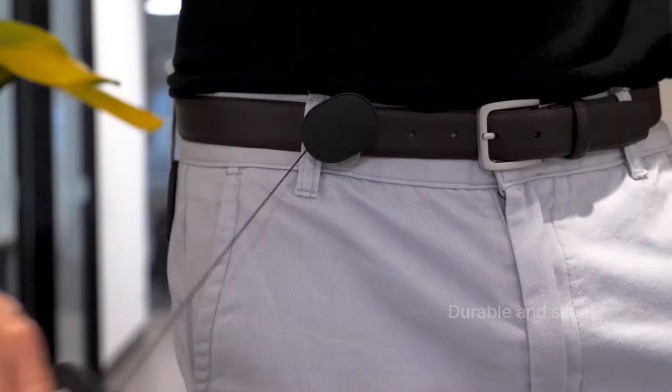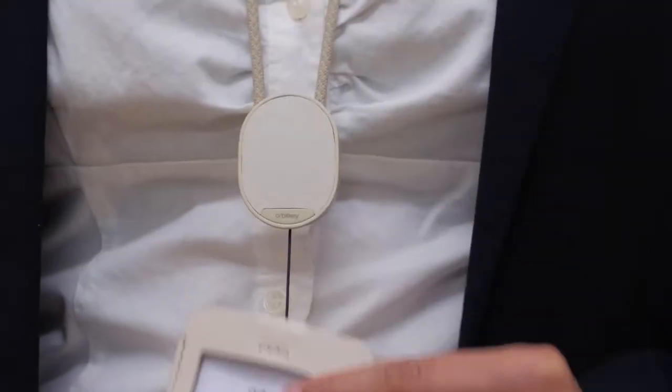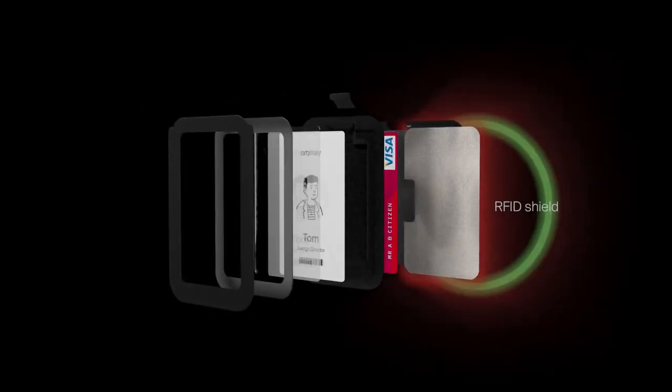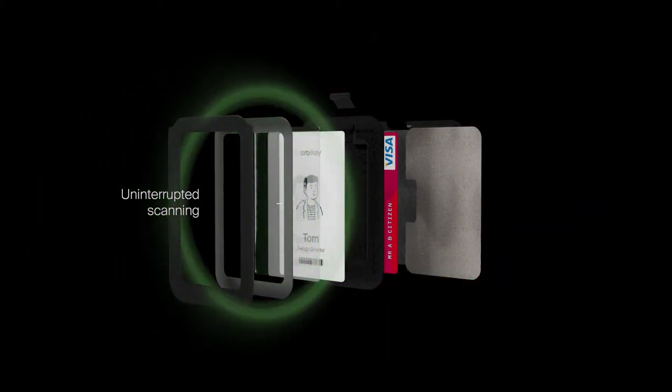Our custom-made retractor is also more durable and silent compared to standard retractors, made from high-quality materials and built to last for years to come. The Pro model has RFID blocking technology to protect your extra cards from theft while still allowing you to scan your access card without taking it out.